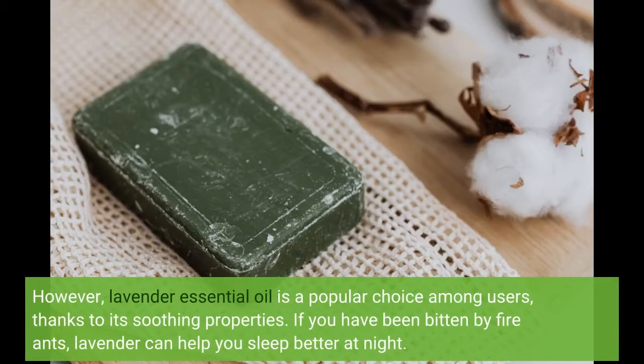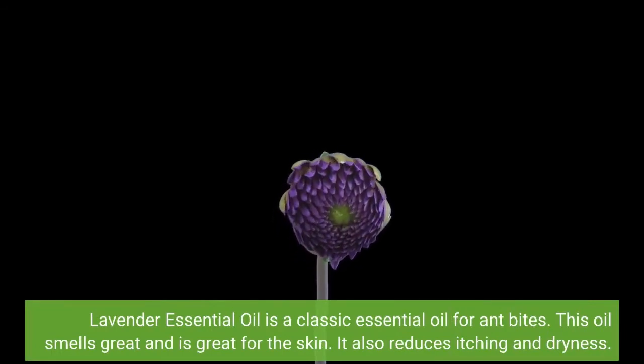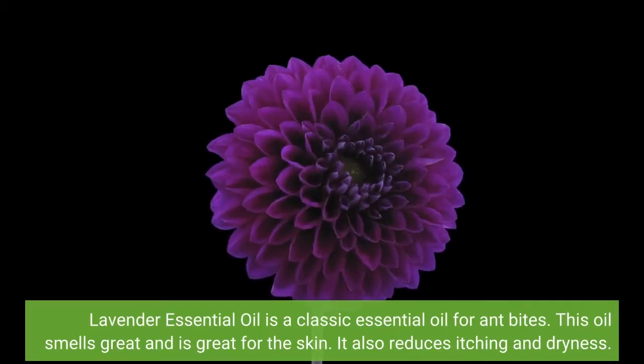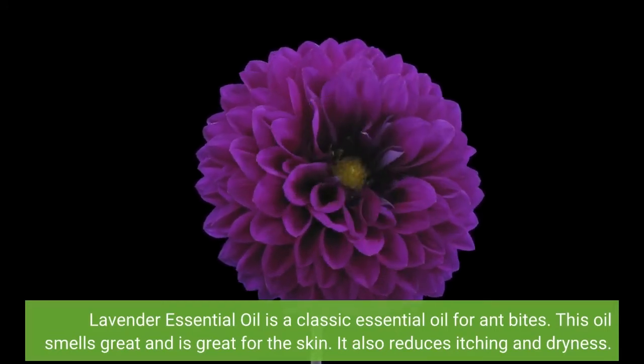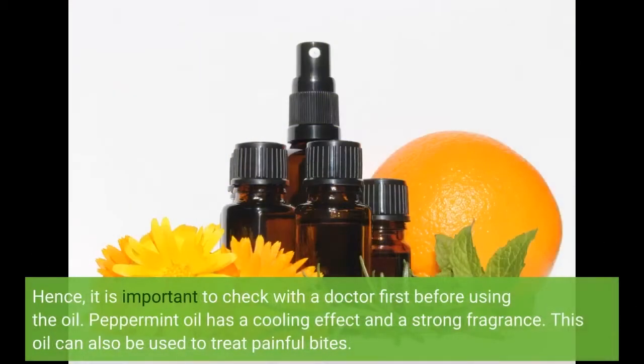If you have been bitten by fire ants, lavender can help you sleep better at night. Lavender essential oil is a classic essential oil for ant bites. This oil smells great and is great for the skin. It also reduces itching and dryness, repels bugs and ants, and is good for rashes and other skin irritations. However, it should not be used on pregnant women or nursing mothers. Hence, it is important to check with a doctor first before using the oil.